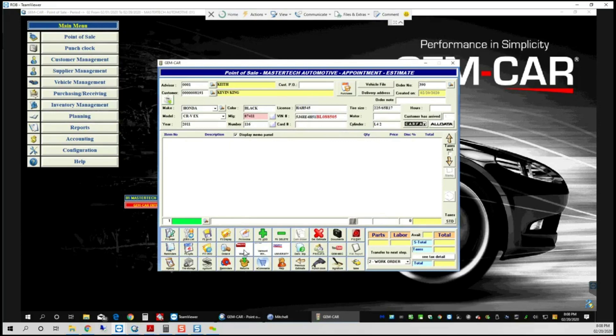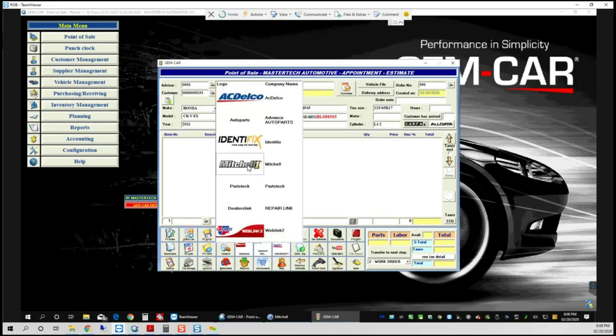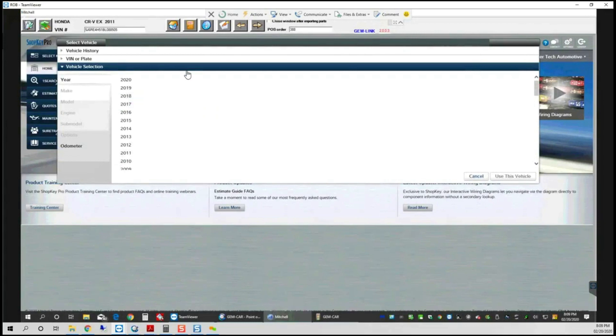You will also be able to build an estimate using canned jobs or kits, using your supplier's e-commerce catalog for accurate pricing, and applying your approved part matrix.